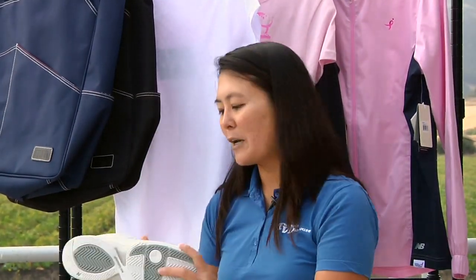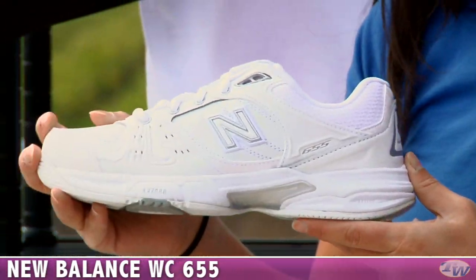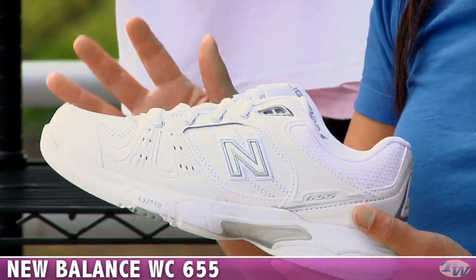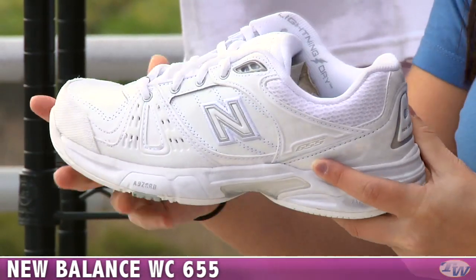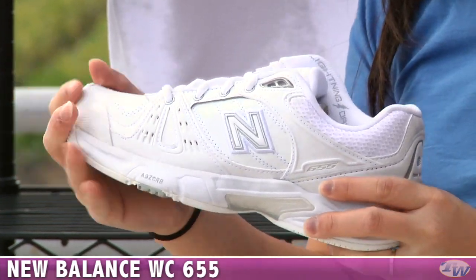We also have a new shoe that I wanted to take a look at. This is the New Balance 655, an update to the 654 shoe. Really comfortable leather shoe, nice and supple. You also have some mesh fabric here in the tongue giving you some nice breathability. It has the absorb cushioning, so it's nice and comfortable.